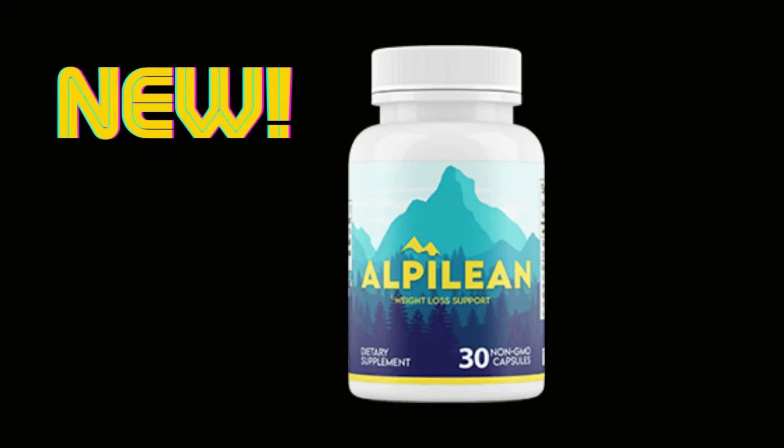Alpilean is a new weight loss diet pill on the market. If you clicked on this video, you are probably wondering what this new supplement is made of, how it works, including the ingredients, side effects, risk and complaints. I will give you these answers today to help you make an informed decision about it, and decide if it is worth your money.